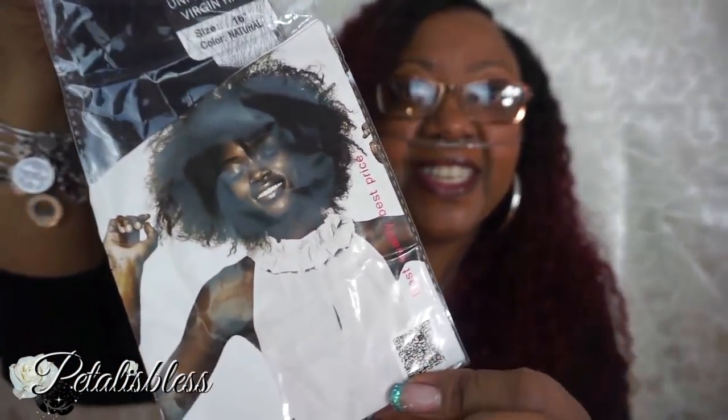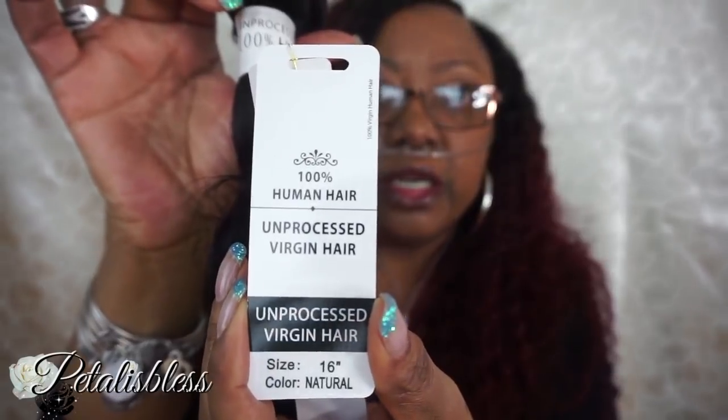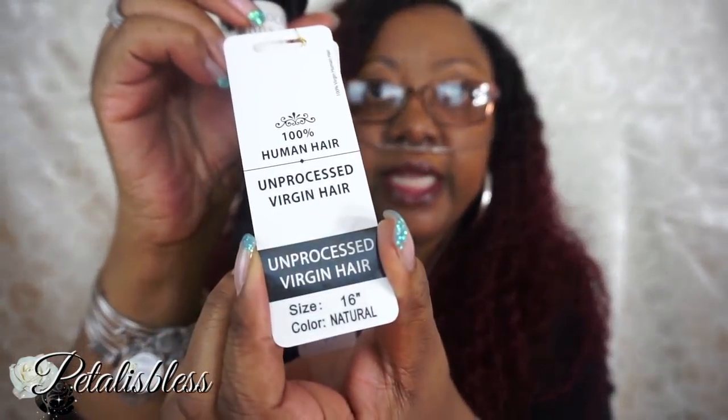Isn't that a cute picture? Anyway, they sent me three bundles of 16-inch Brazilian body wave. On the bundle there is a little card which says 100% human hair, unprocessed virgin hair, and it tells you the color — natural — and the length is 16.